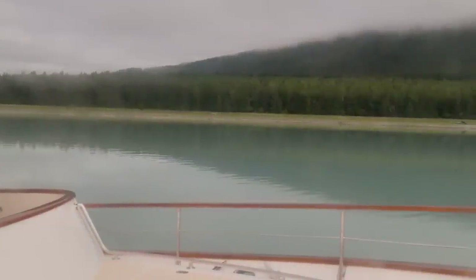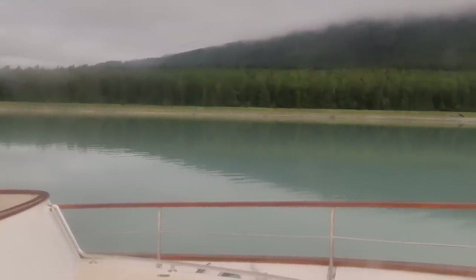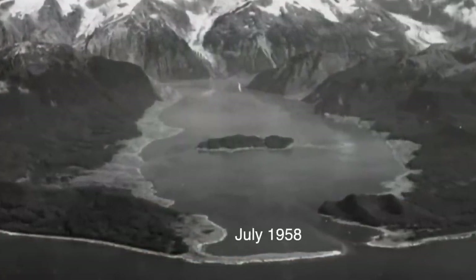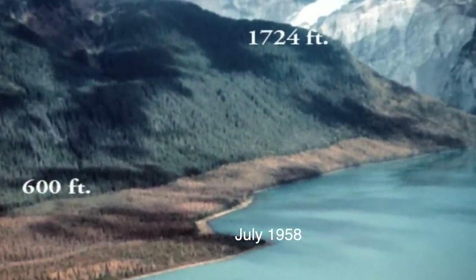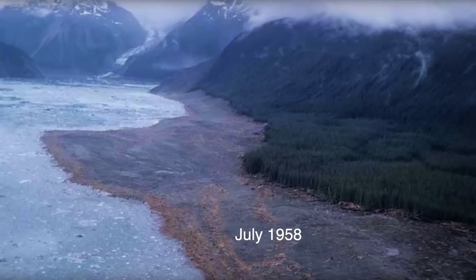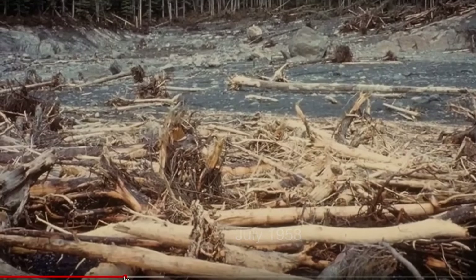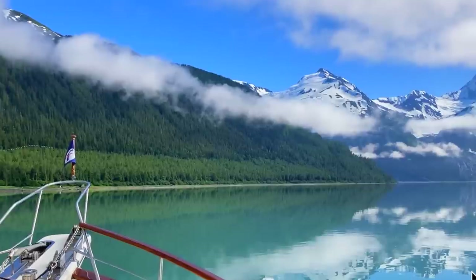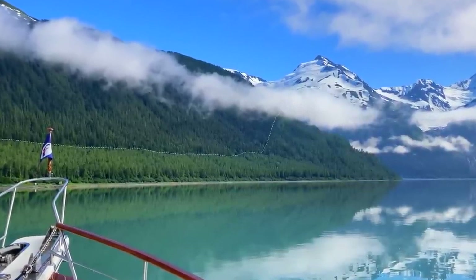The following morning, the line delineating the older and younger trees is clear to see. In this spot, on the evening of July 9th, 1958, an earthquake dislodged 90 million tons of rock, precipitating a wave initially 1,720 feet high, which swept the length of the bay, clearing the shoreline down to bedrock. Today, the trees still bear witness to that cataclysmic event.